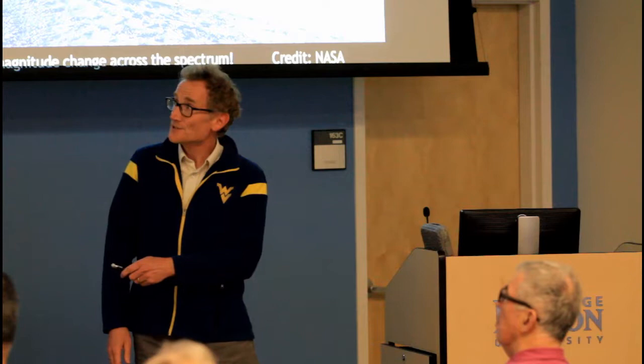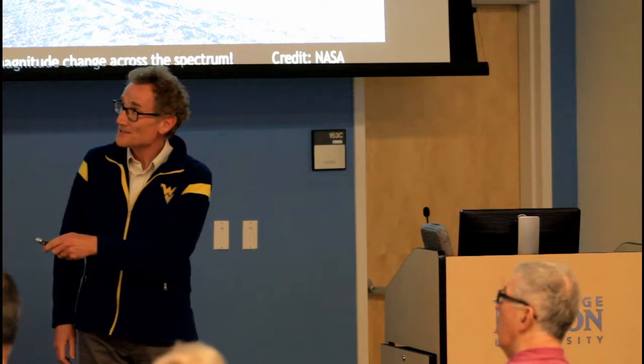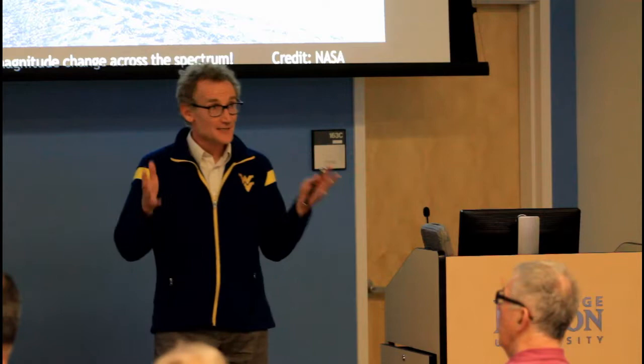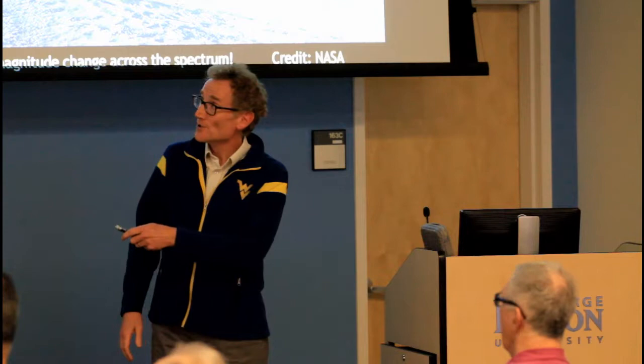Let's orient ourselves a little bit. Visible light is just part of the huge spectrum of radiation going all the way from the shortest wavelengths in gamma rays up to the longest wavelengths in radio. I am, by trade, a radio astronomer, so I use radio telescopes on the ground sensitive to long-wavelength photons. These are low-energy photons compared to high-energy gamma rays, but they are giving us clues about the high-energy universe.